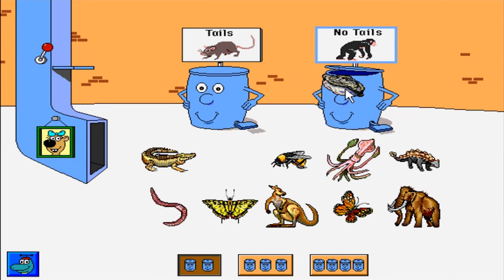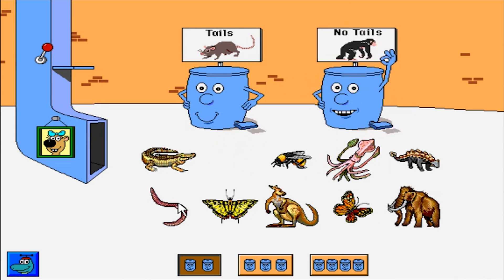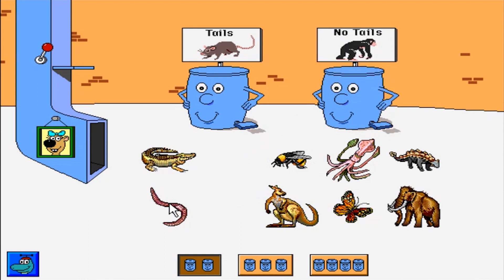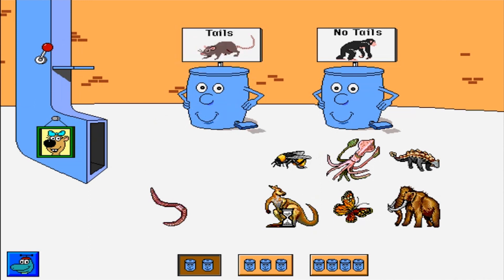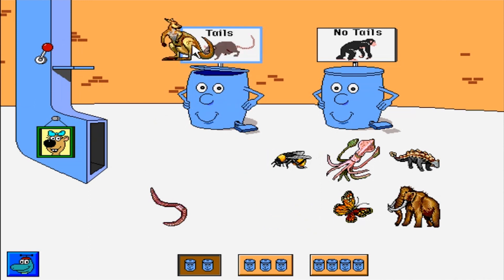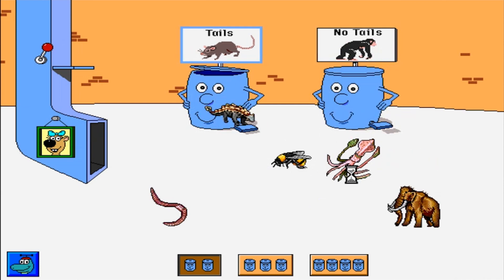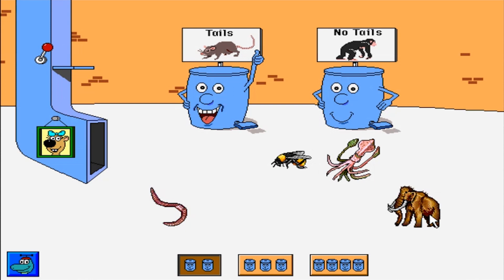Oyster. Thanks! Tiger swallowtail butterfly. Thank you! Alligator. All right! Kangaroo. Way to go! Monarch butterfly. Thank you! Ankylosaurus. All right!